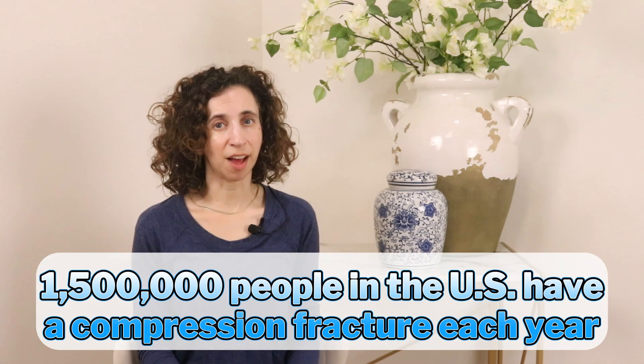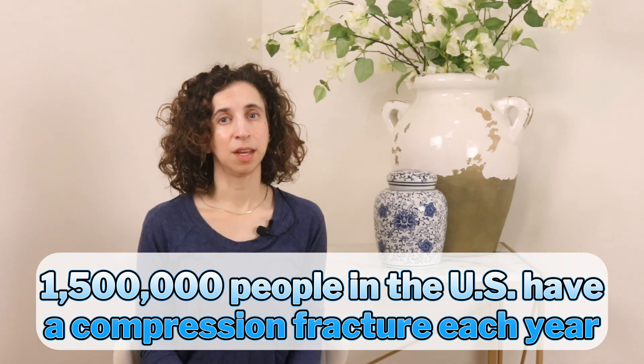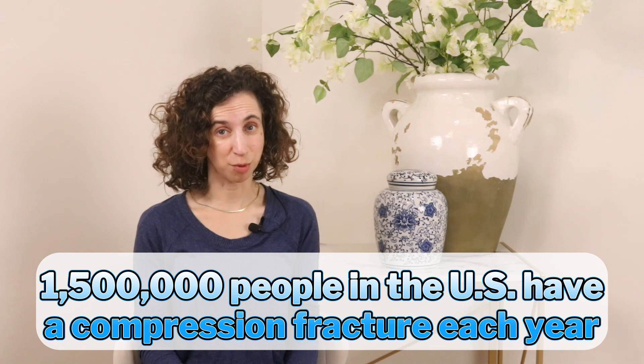Did you know that 1.5 million people in the United States suffer from a compression fracture every year? That's nearly one person every 20 seconds, and most of them don't even realize that it's happened until the damage is already done. Today, we're talking about what to do right away after having a compression fracture to protect your spine, reduce pain, and prevent it from happening again. The three steps we discuss today could be the turning point for your healing and your long-term bone health.